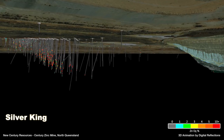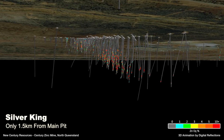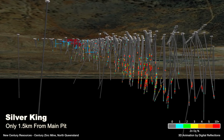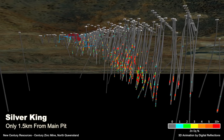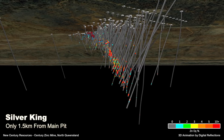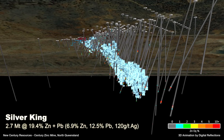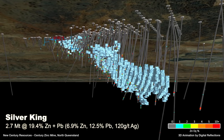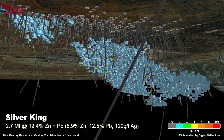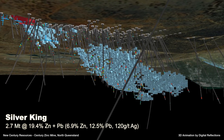Silver King is a high-grade, silver-rich deposit only 1.5 kilometres from the main Century pit. Discovered as far back as 1897, Silver King has a history of small-scale underground mining, including small shafts and workings to a depth of around 60 metres. Estimated historical production was over 3,000 tonnes of lead and 100,000 ounces of silver. The current JORC-compliant inferred resource for Silver King is 2.7 million tonnes at 19.4% zinc and lead, broken down as 6.9% zinc, 12.5% lead and 120 grams per tonne silver. Silver King was not mined previously due to its underground nature and relatively small scale compared to the main Century pit.